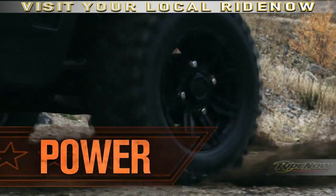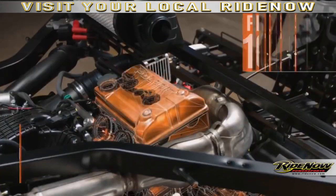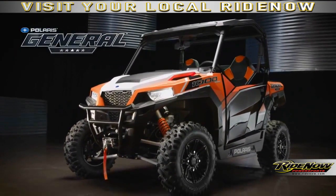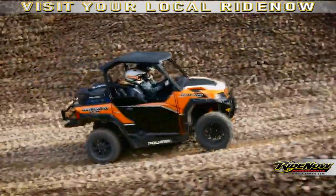For this customer, it's all about power. That's why we gave the Polaris General the proven ProStar 1000 engine. That's 100 horsepower, 18% more than the closest competitor. And you're gonna feel that when you're behind the wheel and you go 0 to 40 in 3.6 seconds.